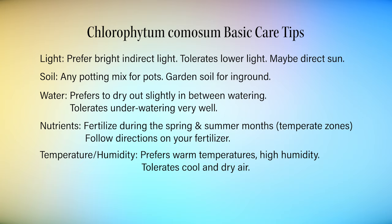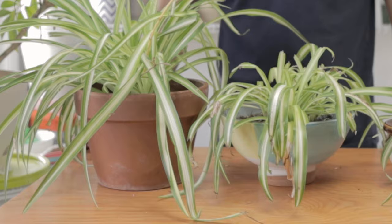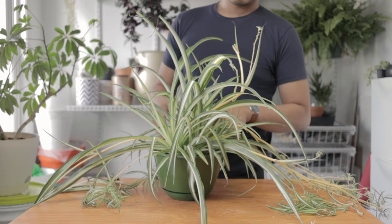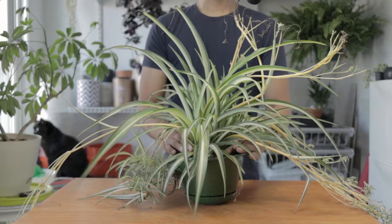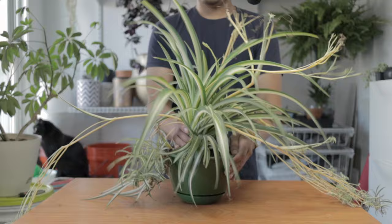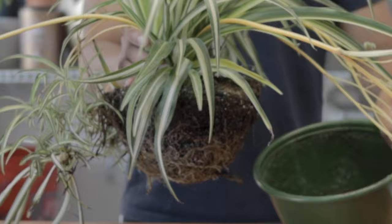All right, now let's repot this bad boy. I had four spider plants to repot at various stages of life and death. The first one is my most recent addition — I got it about four days ago, haven't watered it since, and it was still wet when I went to repot it. My goal is to replace the soil with my own mix and repot it in the same pot. You can see I took it out and there is a lot of root rot going on. This spider plant was just way overwatered.